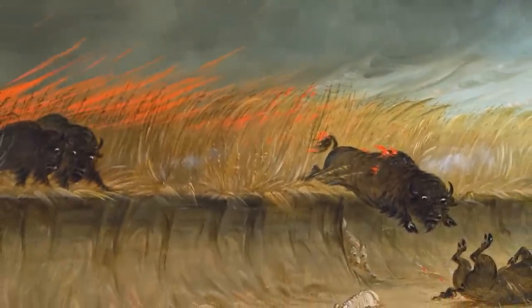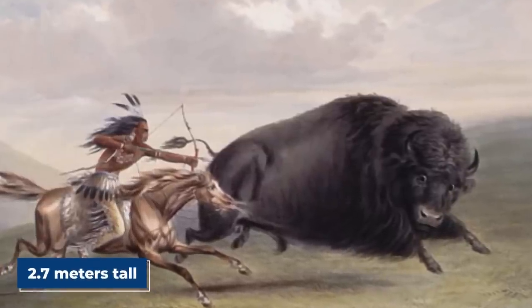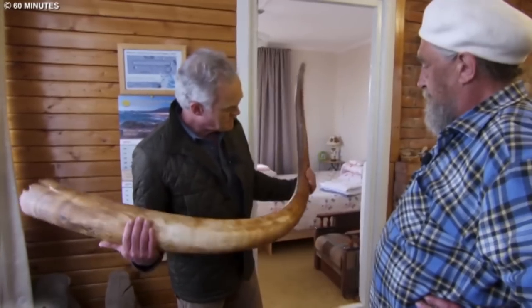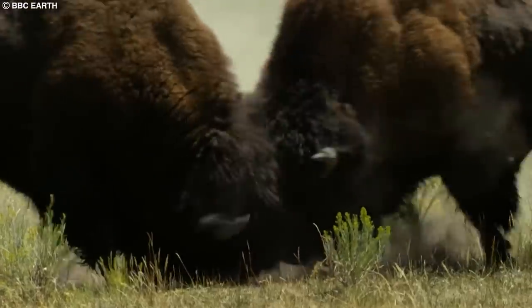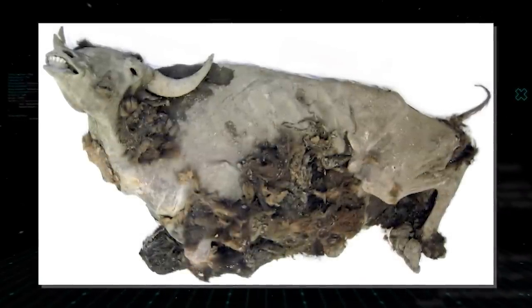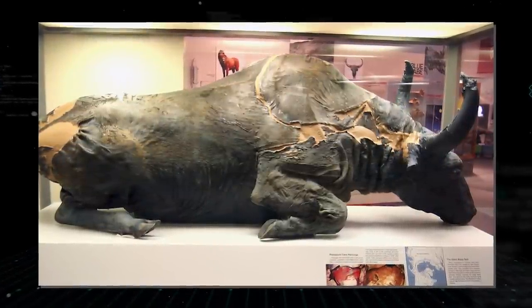The steppe bison was a massive animal, measuring up to 8.9 feet (2.7 meters) tall at the shoulder and weighing up to 2,200 pounds (1,000 kilograms). They sported a robust build and long, curved horns that could span up to 4 feet (1.2 meters) across, serving multiple purposes including self-defense against predators such as lions and wolves, as well as foraging and social interactions. One of the most remarkable discoveries of a frozen Yucca bison was made in 2011 in eastern Siberia, near the Yucca River, which inspired the name.